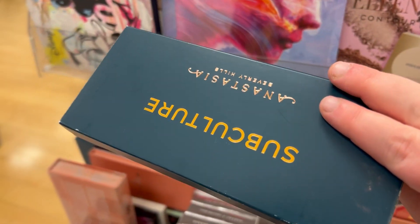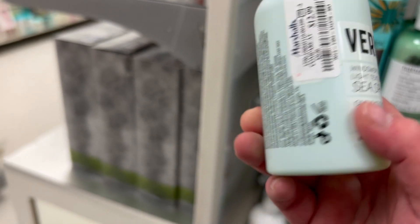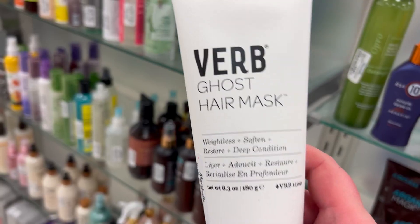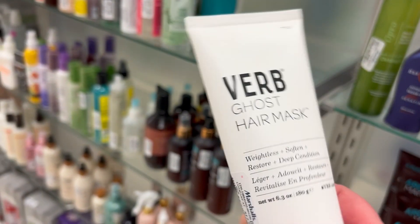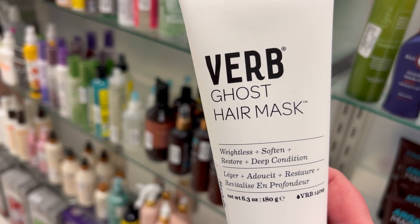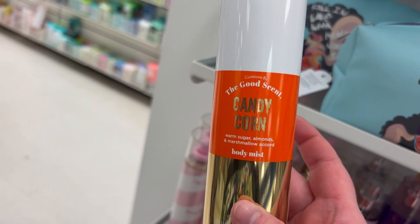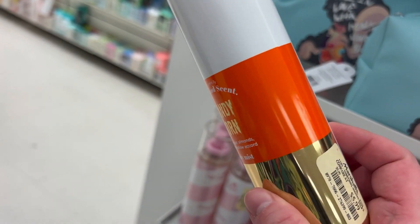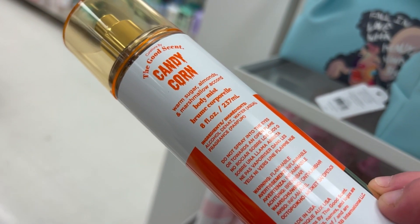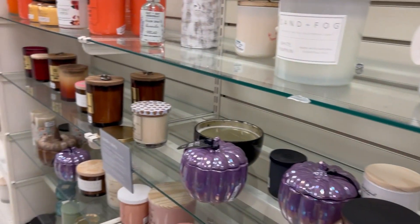They also have the Anastasia Subculture palette back for $24.99. There's the Verb Sea Spray for windswept waves and light texture for $12.99, and the Verb Ghost Hair Mask — weightless, softening, restorative deep conditioner — also $12.99. I've heard good things about the Verb Ghost line. In the body mist section, they have the Good Scent Candy Corn body mist — warm sugar, almonds, and marshmallow accord — for $5.99. That sounds really good!